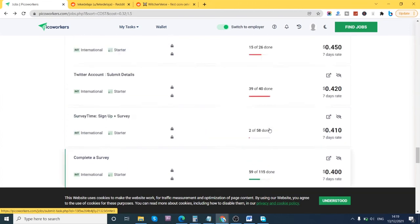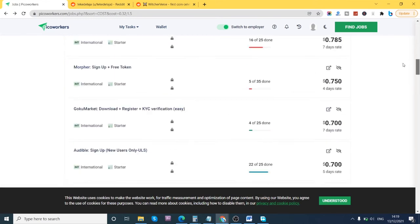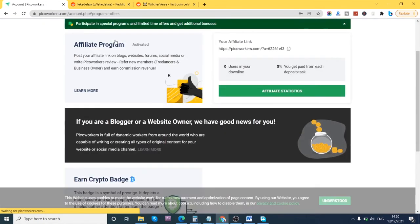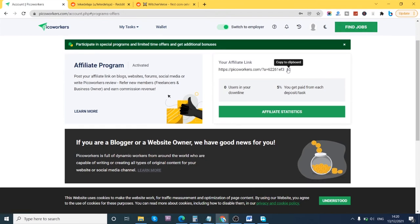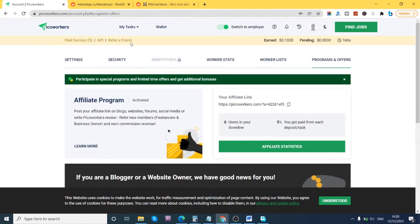I'll be dropping a link to register in the description box below — just click on the link to get started. Also, after registering you can make money from referring friends. As you can see, there's a 'Refer a Friend' section — they have an affiliate program. This is my affiliate link; I'll copy it. If you register through my affiliate link, I'll be getting some commission from every registration.